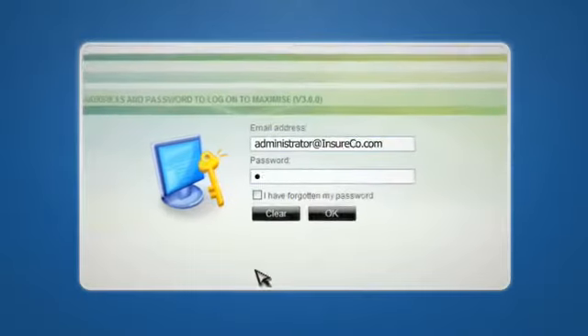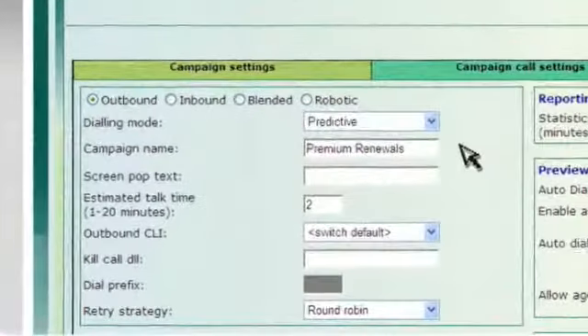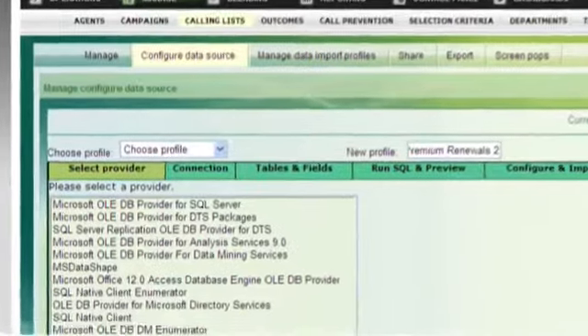Let me explain how this works in practice. Managers quickly and securely create campaigns directly from their web browser. Each campaign can run its own dialing mode — predictive, preview, progressive, or blended — and are fully customizable.